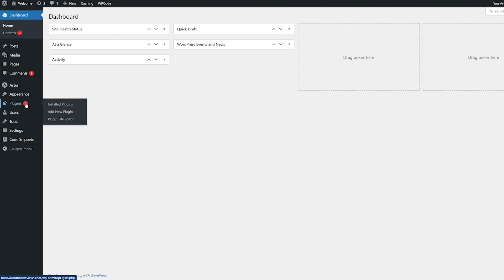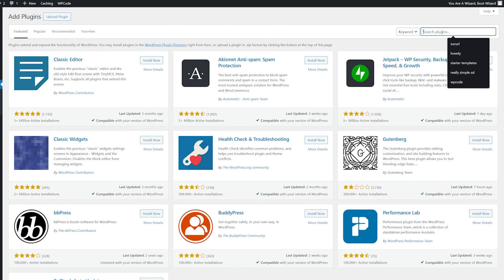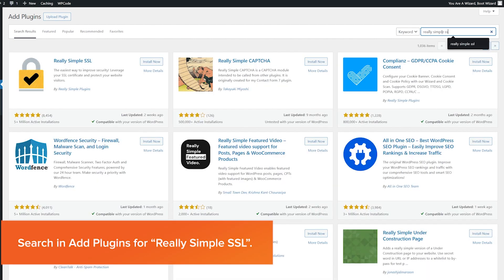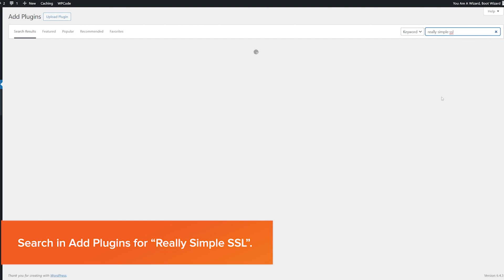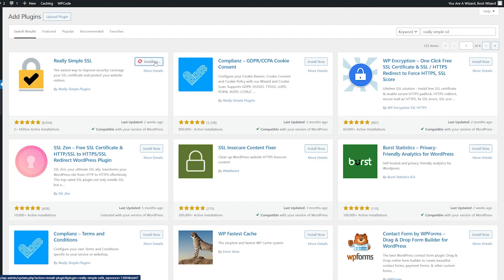Now what we want to do is install a plugin. We're going to add a new plugin and search for Really Simple SSL. What this is going to do is just activate that SSL and make sure everything's running properly. We have Really Simple SSL and we're just going to install it — it's a completely free plugin. Once it's installed, go ahead and activate it. Nice and simple.